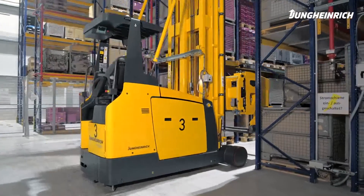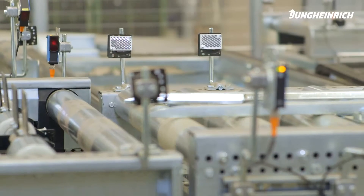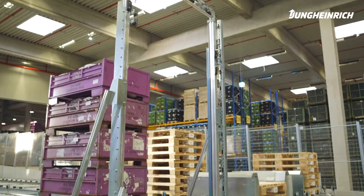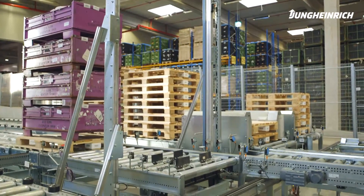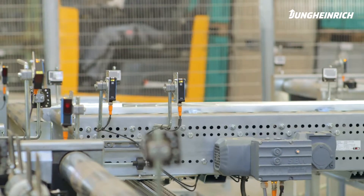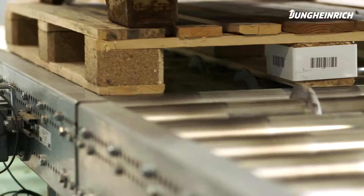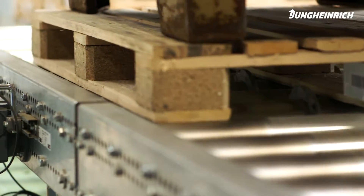The idea of automation was the result of changing customer demands that forced us to adapt our processes. As with every change, we focused on efficiency enhancement and error minimization. Subsequently, we analyzed our processes with a logistics consultation and developed a concept. Based on this concept, we established the idea of an automated storage facility in cooperation with Jungheinrich.